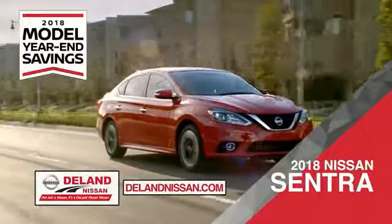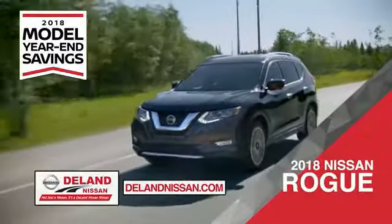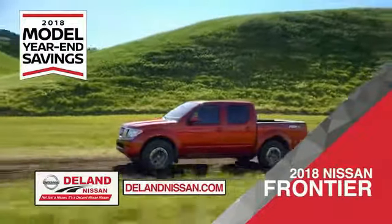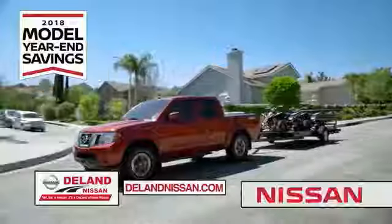Save on the 2018 Nissan Sentra, impressively styled and crafted just for you. Or the family-friendly SUV crossover, the 2018 Nissan Rogue or Rogue Sport. Or work smart and play hard in the 2018 Nissan Frontier Truck. Save big on all 2018 models before the end of the year, but only while supplies last.